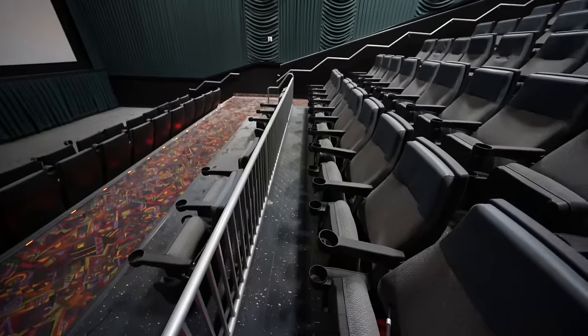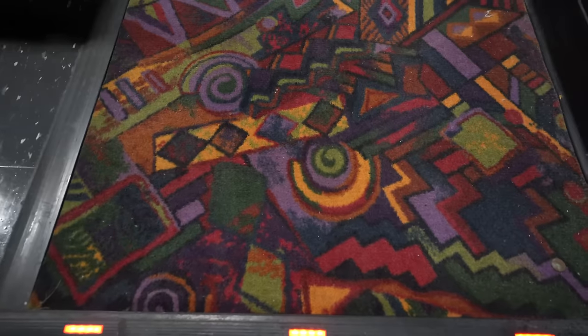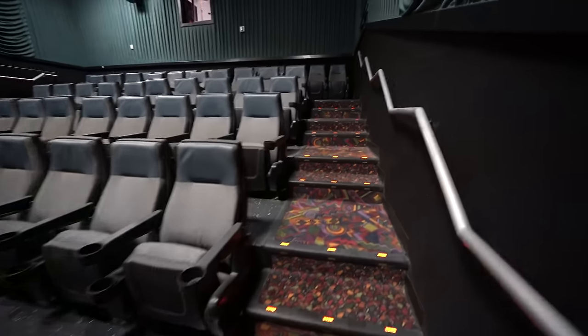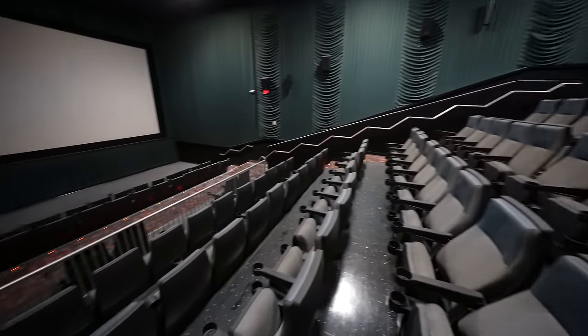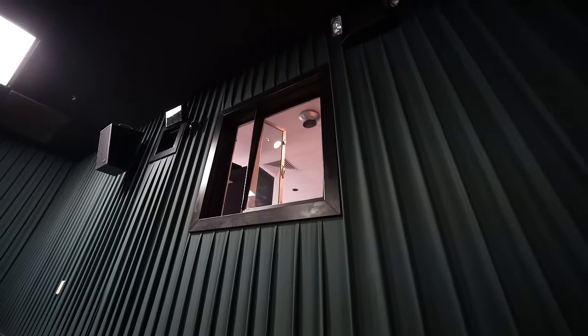They've got this black flooring with gray chairs — check out the rugs, this goes throughout the entire place. I typically don't do a lot of movie theaters, but I could not skip out on this one. How incredible is that? So we're up at the top now. You can see the speakers are still here — this is where the projector would have been.